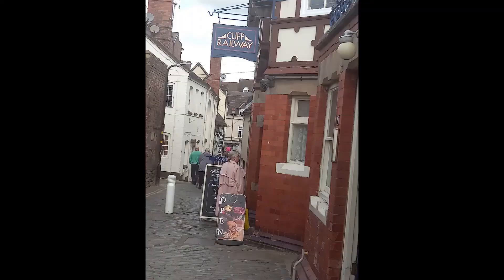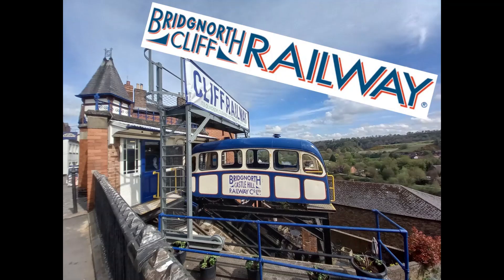That wraps up the vlog from Bridgnorth Cliff Railway and River Severn. I think it's a fantastic attraction and it's definitely something to check out just for the ride, because there are actually not that many of these in operation. It's definitely one to come and do, and it is the icon for the town as well. I hope you've enjoyed watching this short vlog from Bridgnorth and the Cliff Railway.